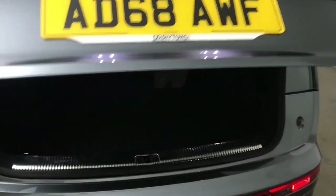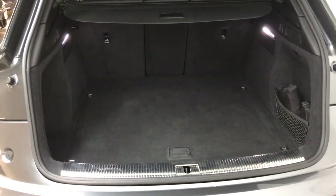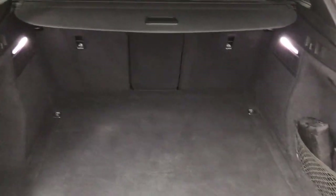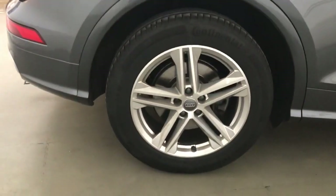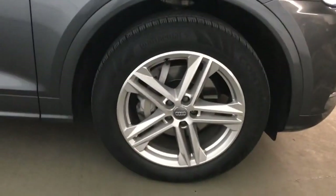At the back you get an electric tailgate and a nice large boot as you would expect from a car of this size. The back seats will fold down if you need any extra space, and the centre seat will fold down to give you some through loading if you need it. This car has got MOT until the 31st of January 2024 and will come with a full Audi service history.